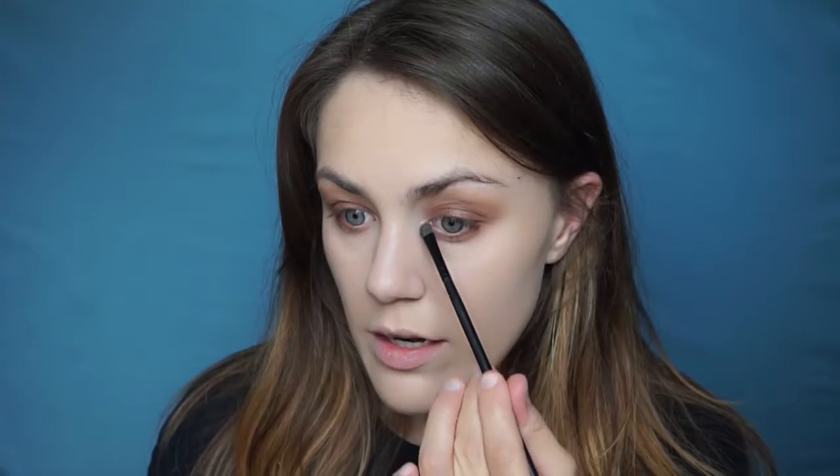The only other thing I'm going to do for eyeshadow is take my Maybelline Master Chrome highlighter and highlight the inner corner. I really like where we're at even though it's simple. I like that it's blended — it gives me a little bit of drama without being too over the top.